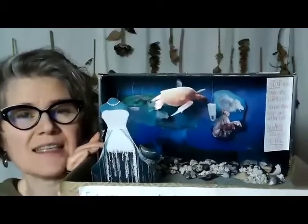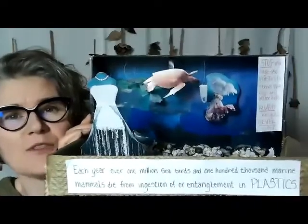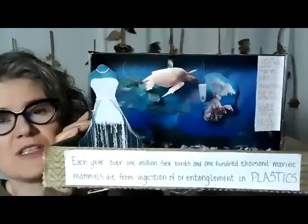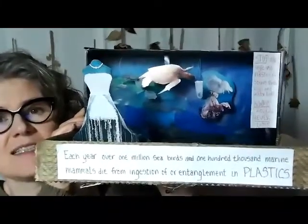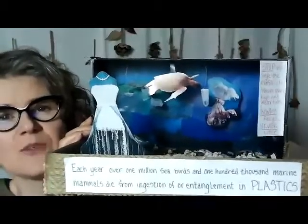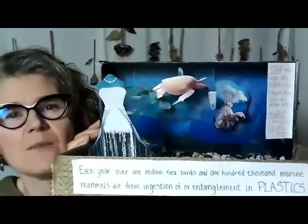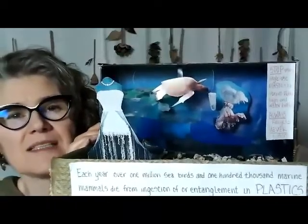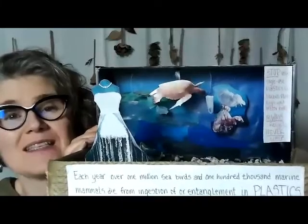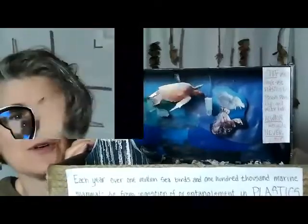The story of the jellyfish dress is really about the impacts of plastic on the environment, on animals, and on marine life. The text added to the dioramas provides an opportunity for students to bring research into the projects — statistics, science, history, social studies. It's an opportunity for students to delve into topics that have meaning to them, to become activists, and to bring their ideas out into the world.